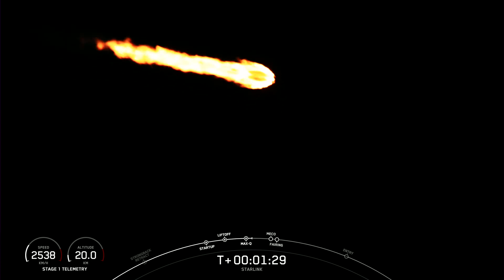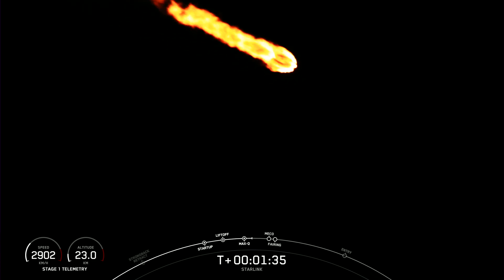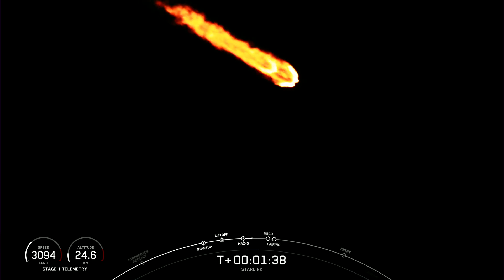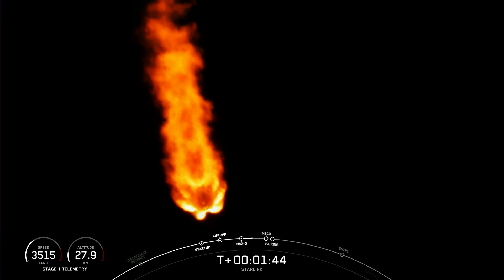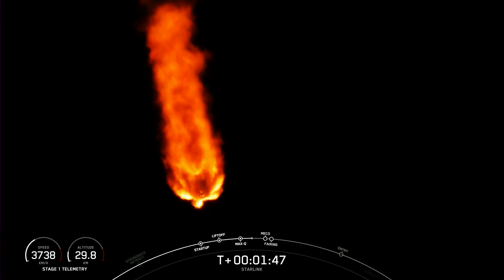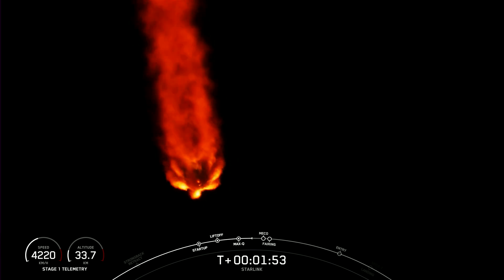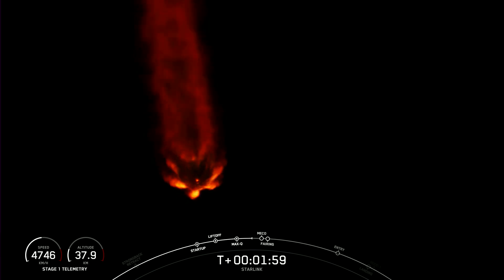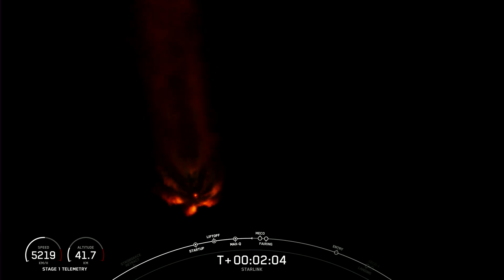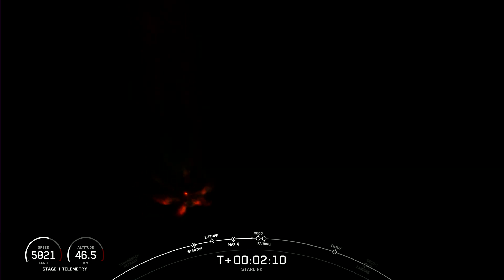We are just about a minute away from a few events happening back-to-back: main engine cutoff, stage separation, and second engine start. MECO — main engine cutoff — is where we shut down all nine of those M1D engines. That helps slow the vehicle down in preparation for stage separation, where the first stage separates from the second stage. The first stage will make its way back down to Earth, scheduled to land on A Shortfall of Gravitas, while the second stage continues with the Starlink payload, igniting the second stage engine.